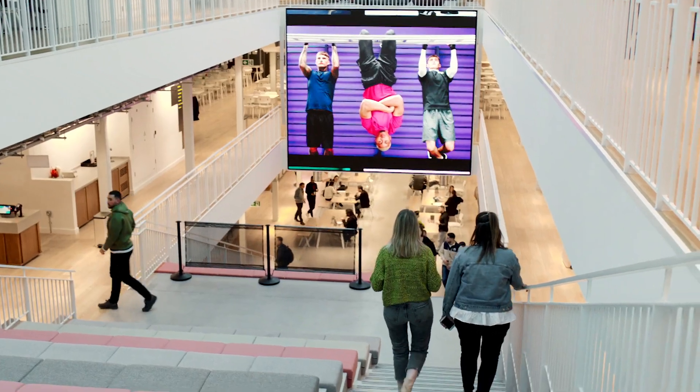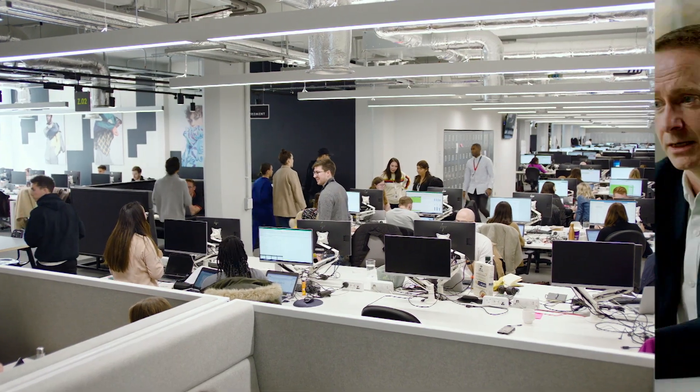ASOS is 3,800 people who behave like a startup. The way that we do clothes design, retailing, merchandising, buying.